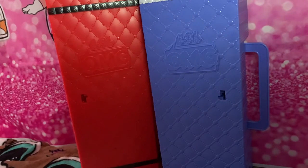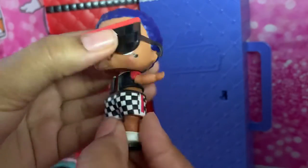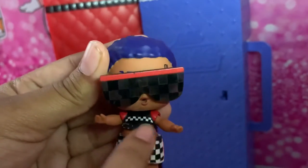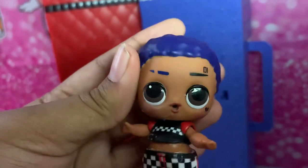And we have City Boy. This is City Boy — he's got his glasses on, his shirt, his shorts, and his black and white shoes. You can take off his glasses if you want to. He also has tattoos on his face and just a regular haircut.